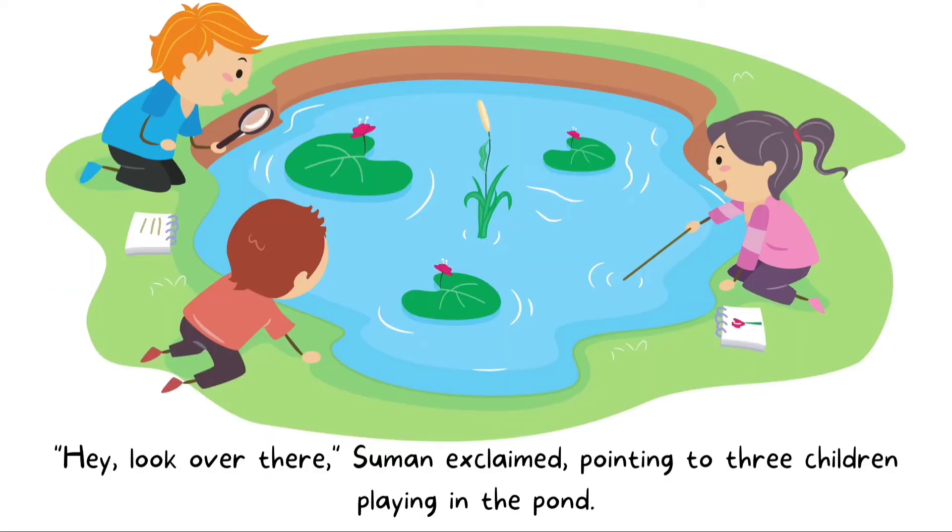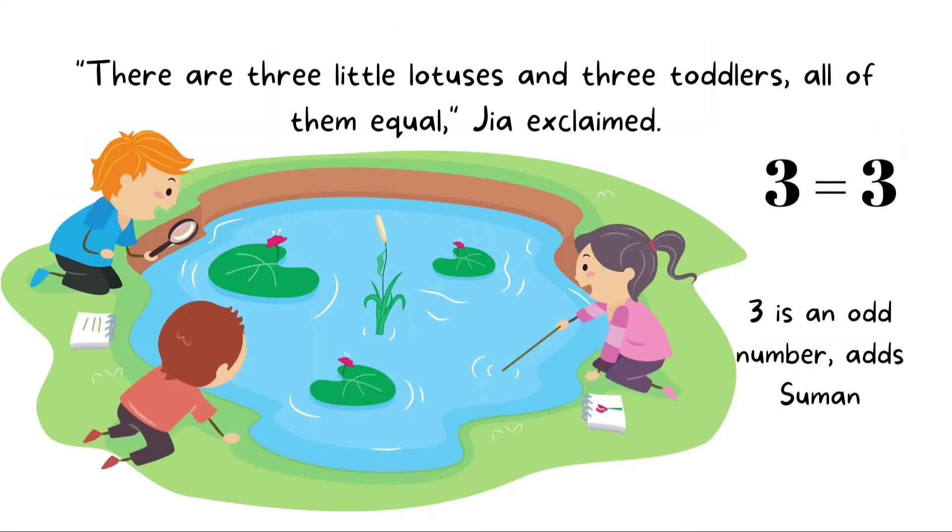Hey, look over there! Suman exclaimed, pointing to three children playing in the pond. There are three little lotuses and three toddlers — all of them equal. Gia exclaimed, three is equal to three. Three is an odd number, adds Suman.